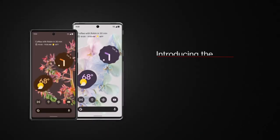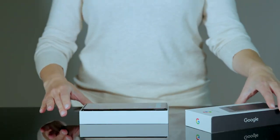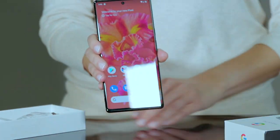It's time to talk about Pixel 6 and Pixel 6 Pro, Google's newest smartphones. The Pixel 6 series is a huge leap forward in functionality and performance with striking signature design.